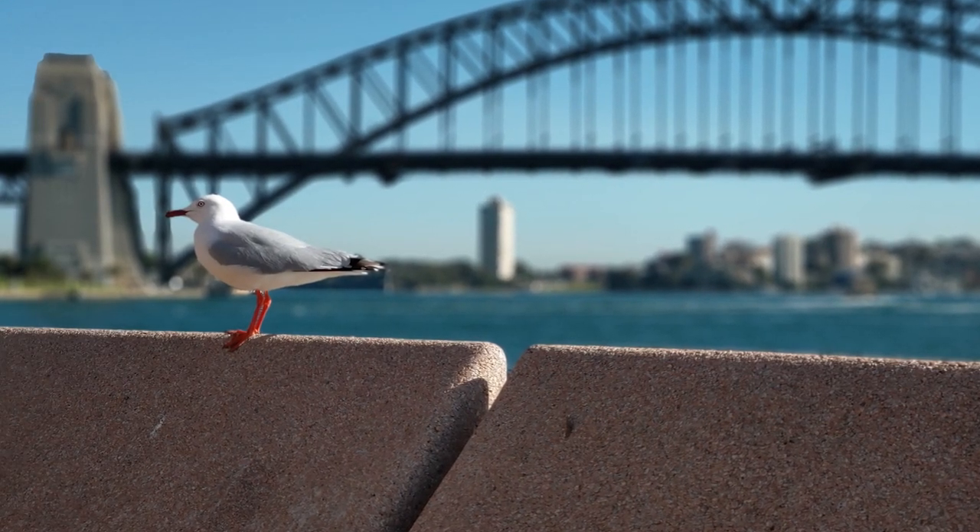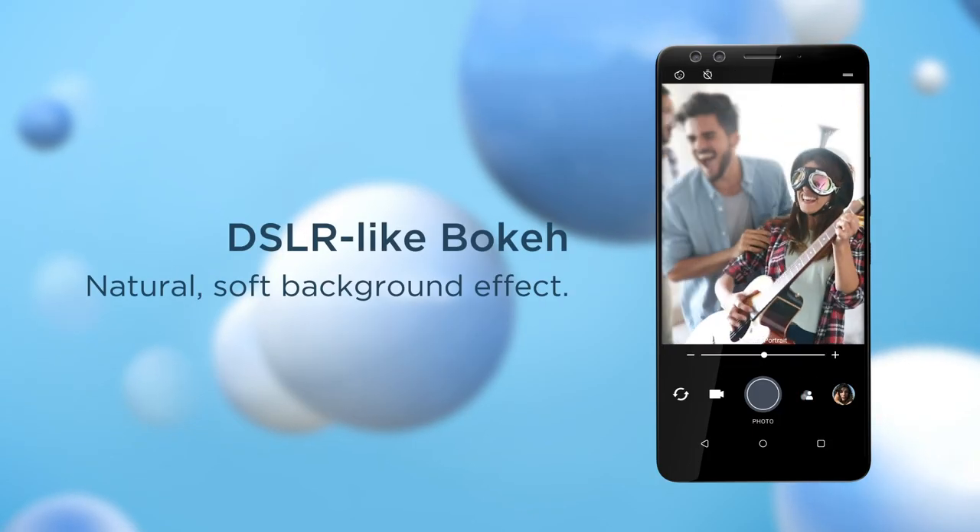You can see that bokeh effect live in the viewfinder when you take your images, and even post-capture. If you're not happy with the effect, you can go back into it and edit that bokeh effect on screen and save it.